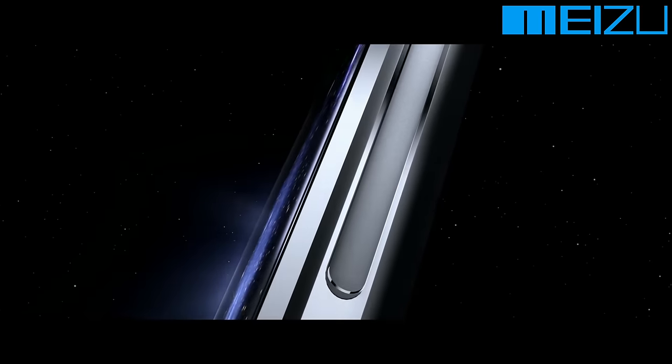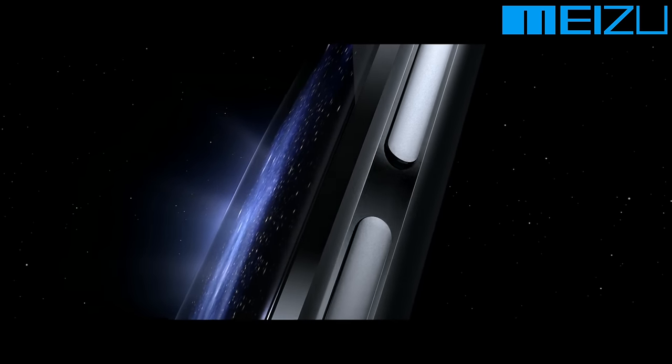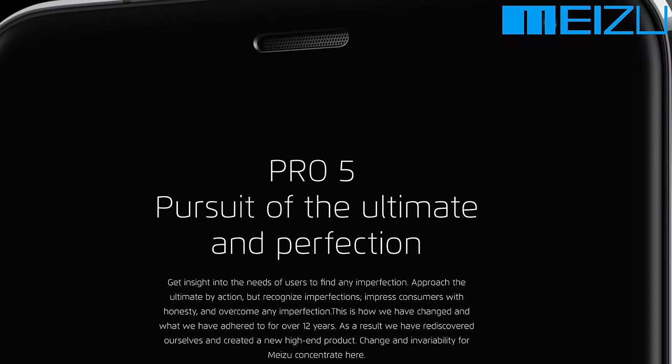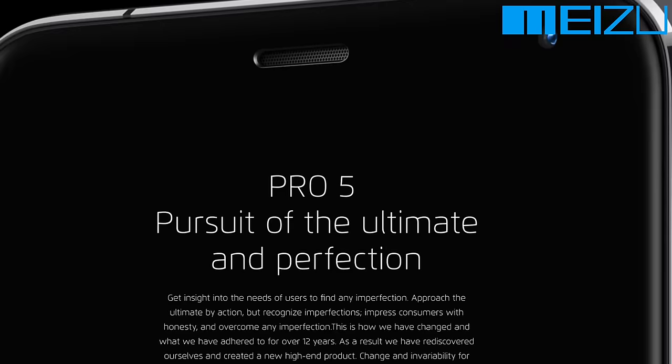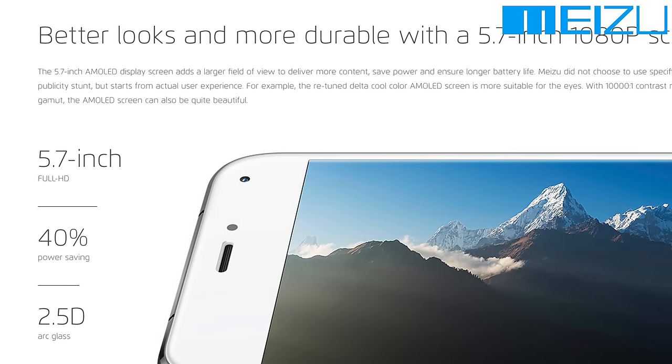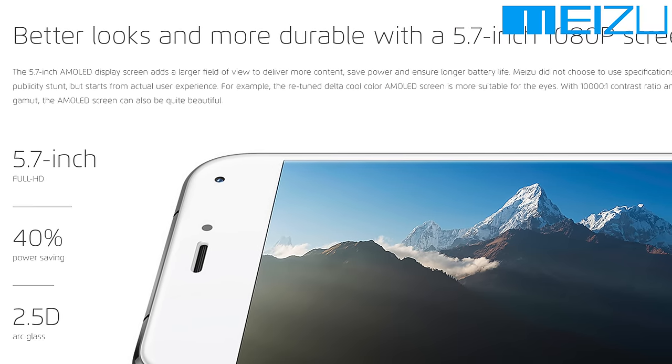The Pro 5 comes in two editions: the $420 32GB model and the $480 64GB model. Both of them come with microSD card support. And you're probably thinking $420 is not really that cheap — why is Mr. Who's The Boss doing a video on it?